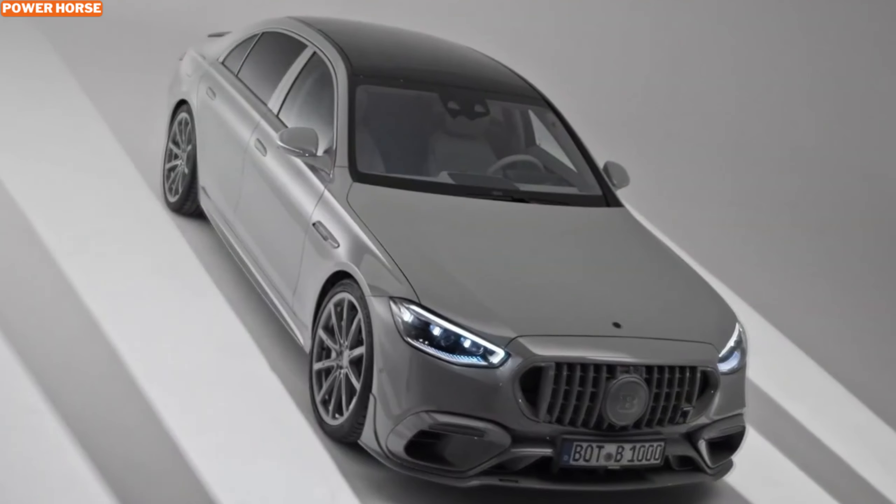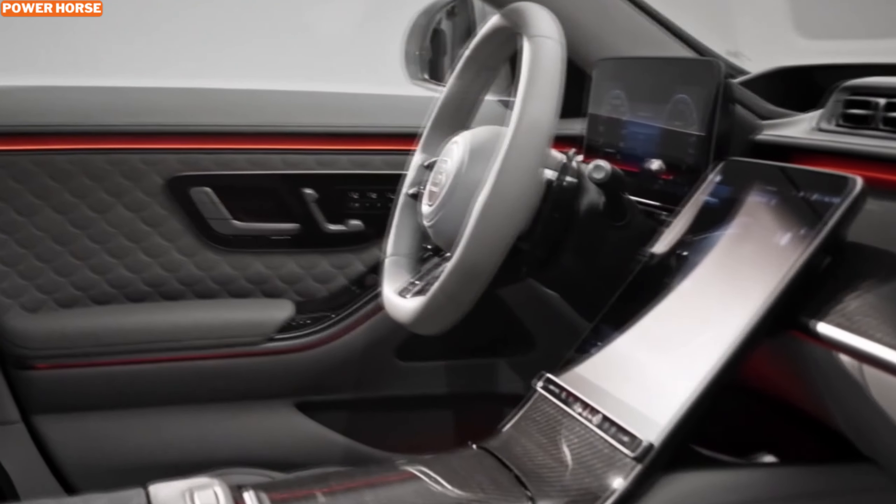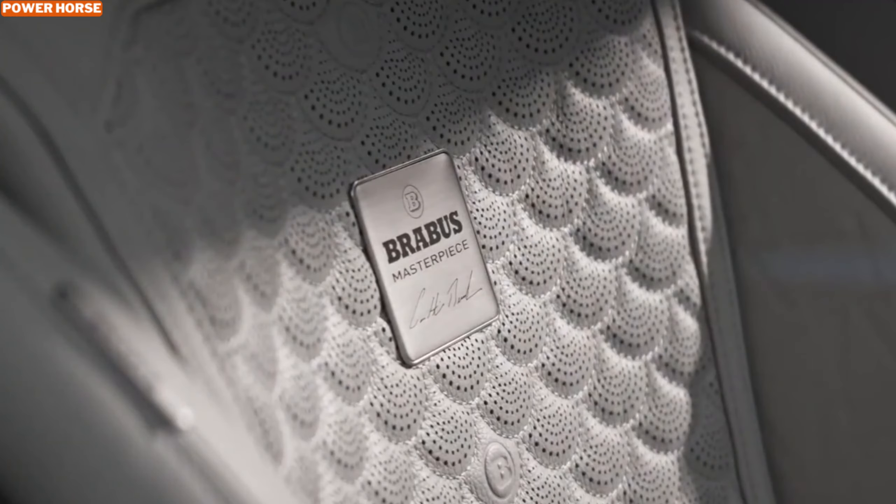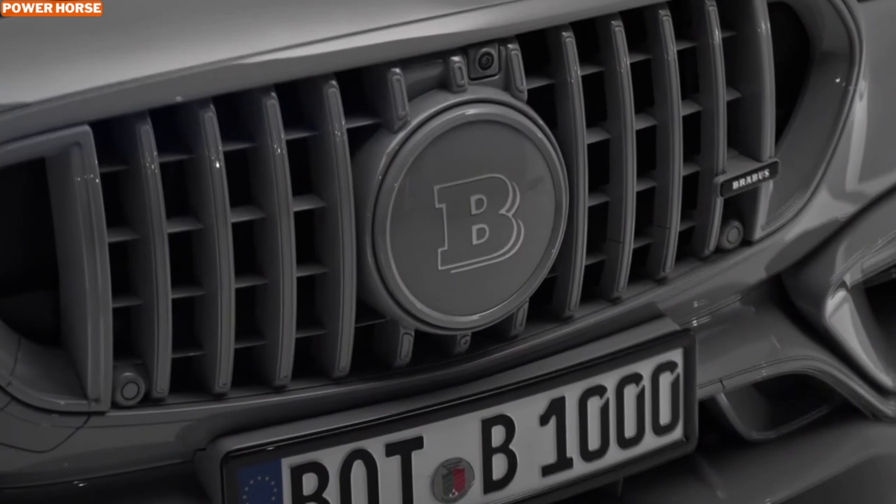Step inside and the luxury continues. The Brabus Masterpiece interior is a work of art on its own. The gray theme flows seamlessly from exterior to interior, with handcrafted leather and intricate quilting patterns that show off Brabus's attention to detail.